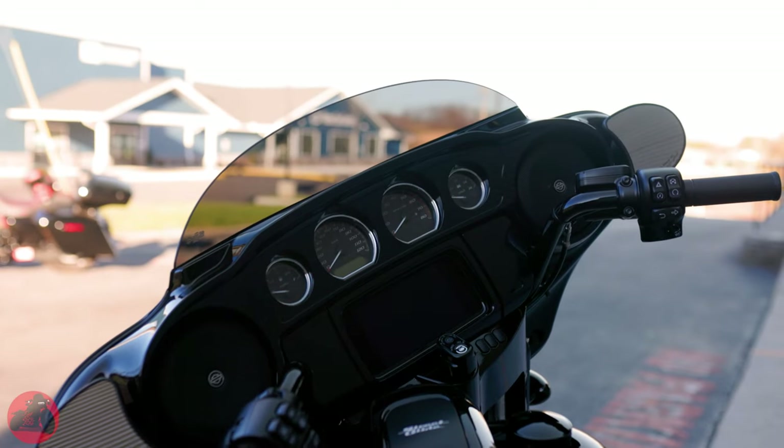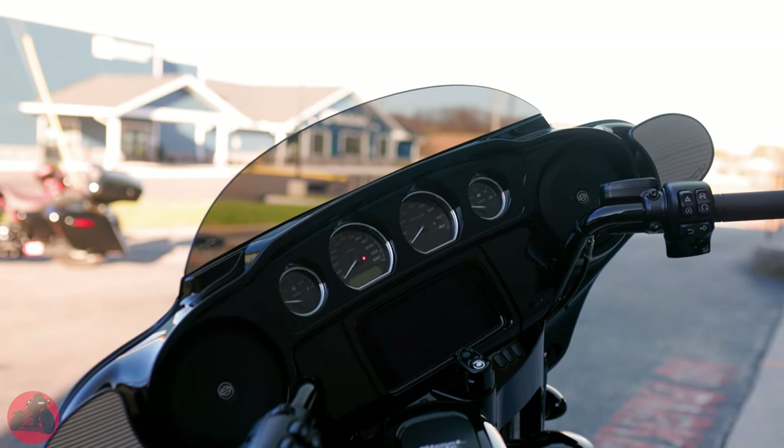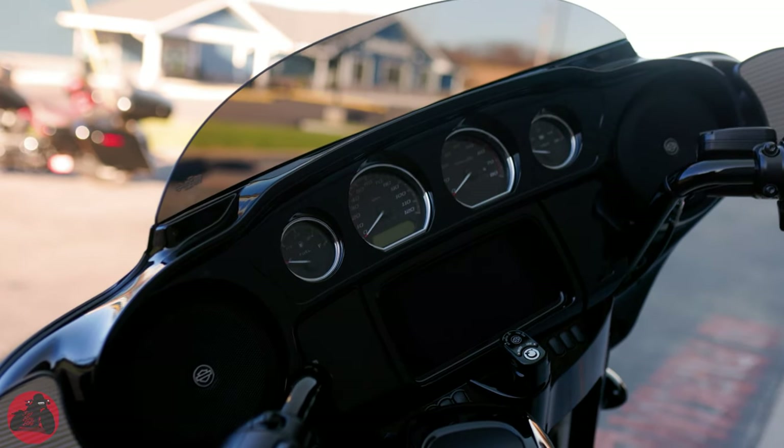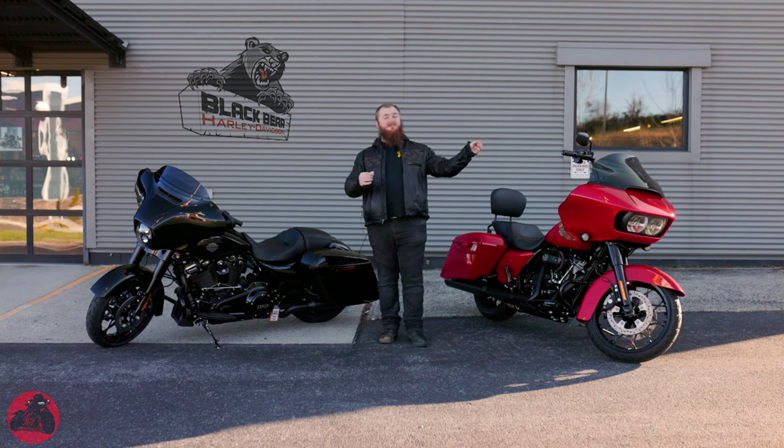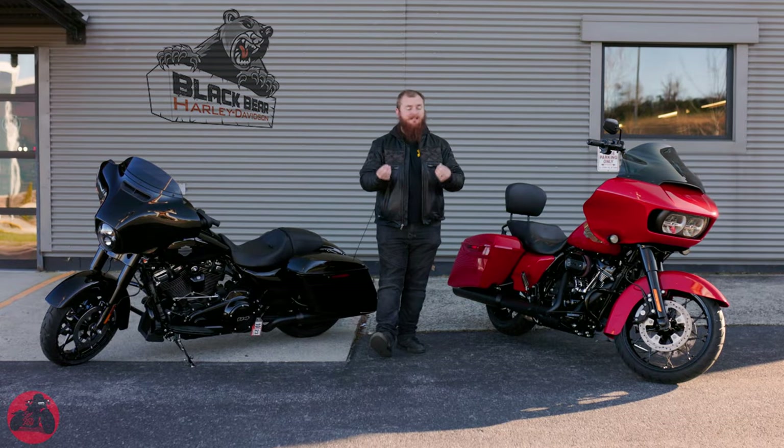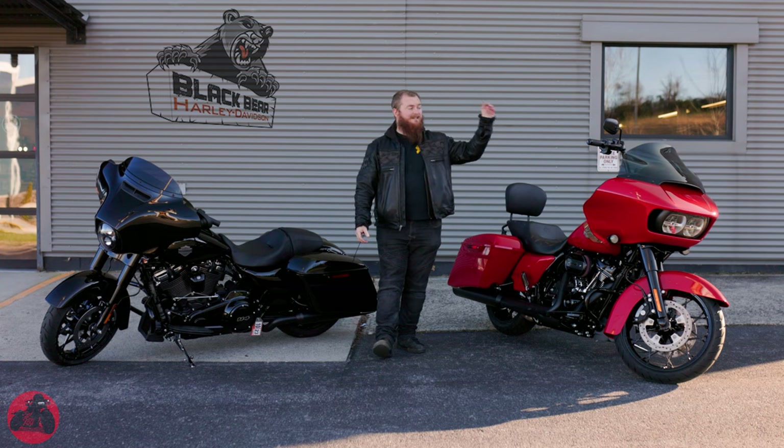The Street Glide only has ventilation up top to help stop buffeting, but for me it doesn't stop it enough. Because of this, on the Road Glide if you want to improve your stereo system and be able to hear your radio better, it is highly recommended to get a taller windshield. This allows the wind to go over your head more so you can hear the radio system even better than from the factory. So even if you just want a better sounding radio, the simplest thing you can do is get a different windshield.